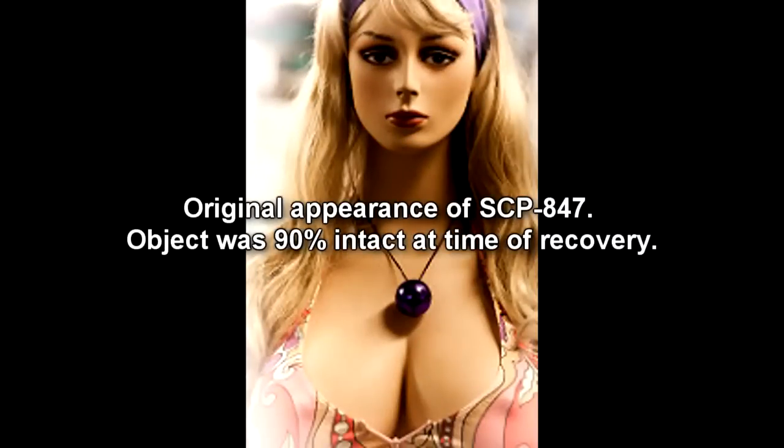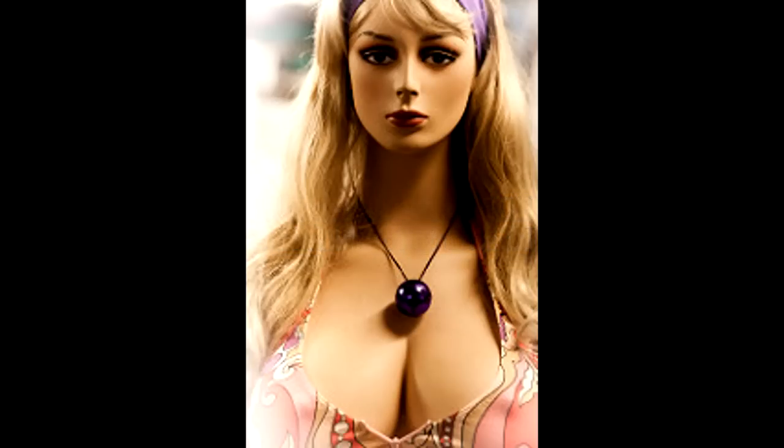SCP-847 is a human female mannequin, 156 cm tall and 27 kg in mass, constructed of human hair and an unknown composite fibrous polymer that abrades and shatters similarly to porcelain. Exploratory laparoscopy of SCP-847 shows the presence of internal structures resembling an incomplete set of bones, organs, and major blood vessels, composed of the same polymer.